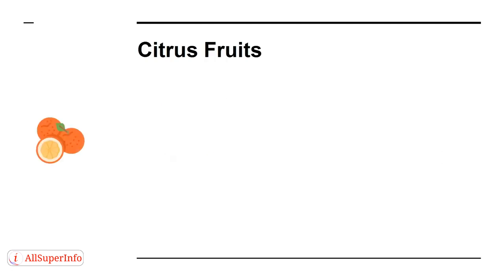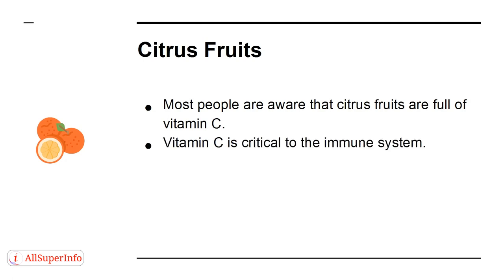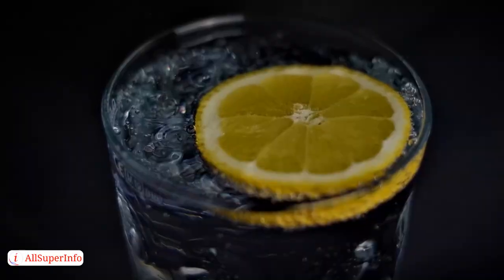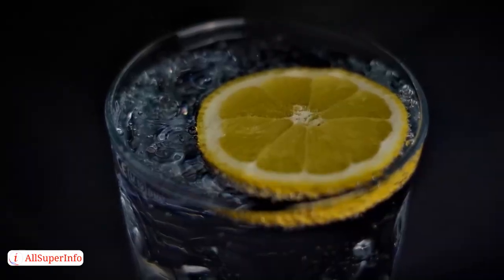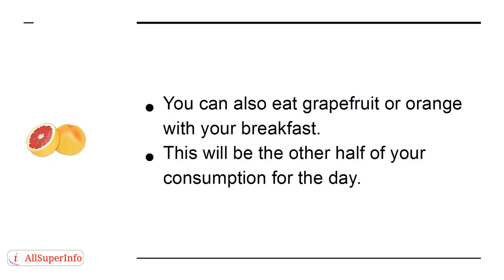Most people are aware that citrus fruits are full of vitamin C. Vitamin C is critical to the immune system, with a consumption recommendation of 75 mg to 90 mg a day. Just add sliced lemon to your water, which will provide around 50% of the daily intake. You can also eat grapefruit or orange with your breakfast for the other half.